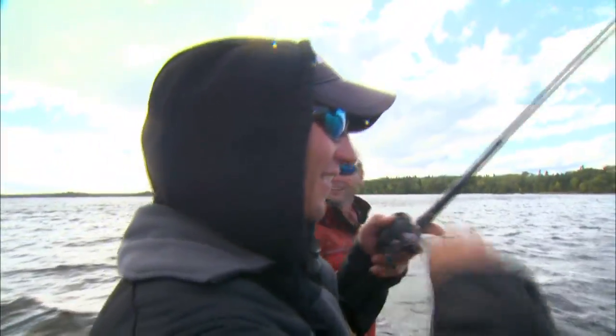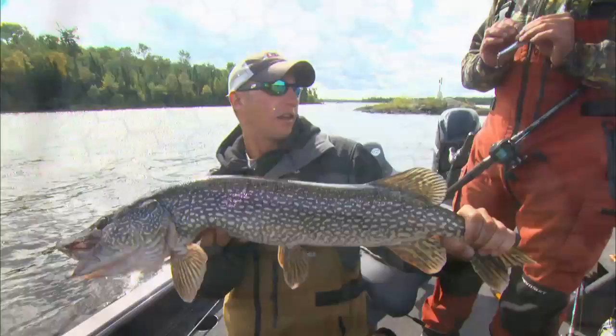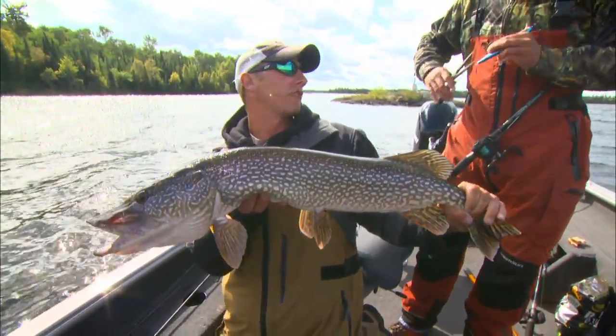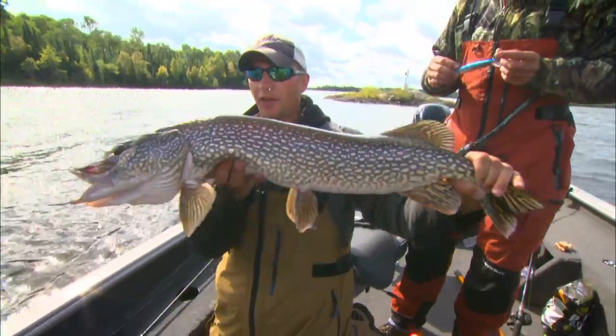We've got a shot at big fish of all species. This is the time of year when trolling like this is so effective — it's unbelievable how many fish you can put in the boat. We're going to cover a lot of water and fish a lot of spots. If you're coming up to a place like Lake of the Woods or fishing a new body of water, there's no better way than the troll to find fish and find spots.